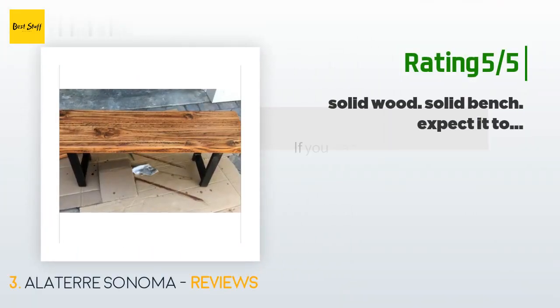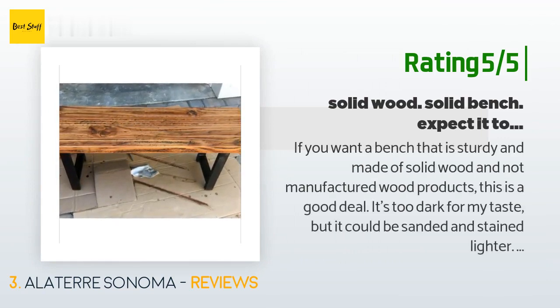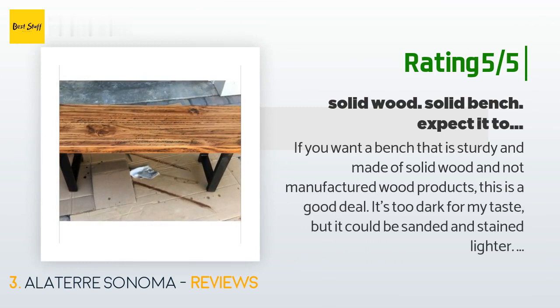Another happy customer said: "If you want a bench that is sturdy and made of solid wood and not manufactured wood products, this is a good deal. It's too dark for my taste, but it could be sanded and stained lighter. If you want fancier legs, you could try hammered-look paint on the legs, and you could try a wax finish to get a very smooth feel yet rustic look. I've contemplated making my own bench to get just what I want, but this is nice for the price and a lot less work. I may refinish it when I have time."